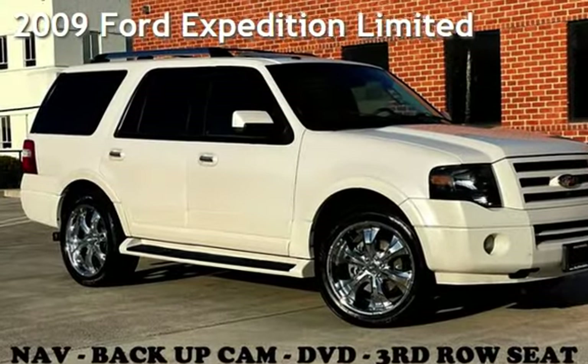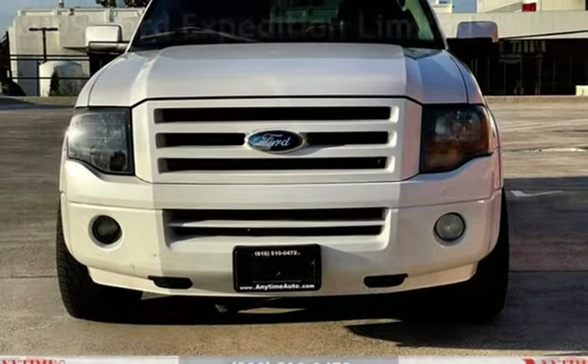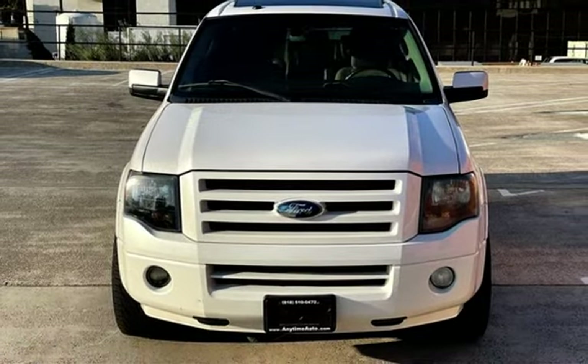Presenting a pre-owned 2009 Ford Expedition Limited. This four-door SUV has an eight-cylinder, 5.4-liter V8 engine, with rear-wheel drive, and an automatic transmission.